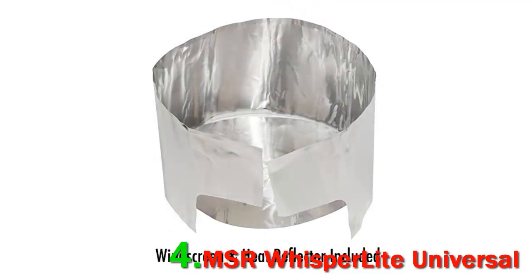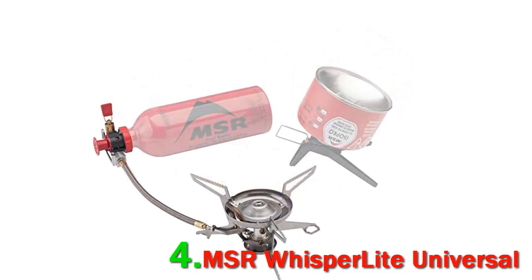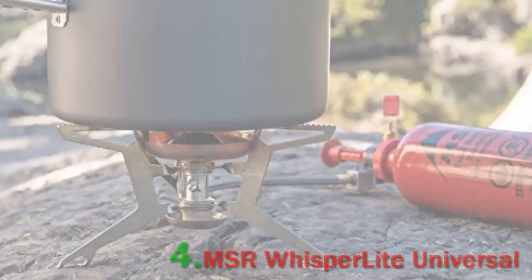Within this category, our favorite model is the MSR Whisper Light Universal, a time-tested workhorse that has the ability to operate off of both liquid fuel and a remote canister. The Whisper Light Universal doesn't come cheap, but it is the most versatile option in mild temperatures.